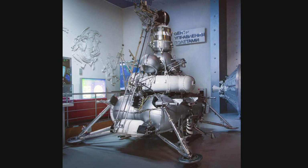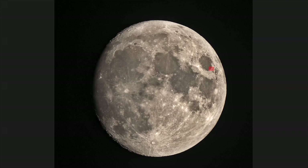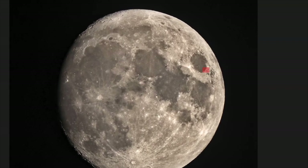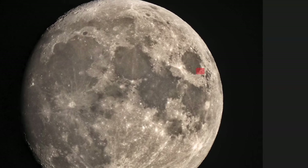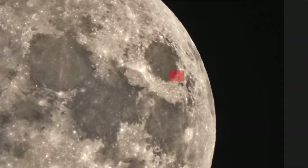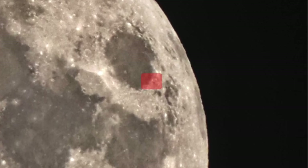Luna 24. Luna 24 was the final mission of the Soviet Luna programme, touching down on August 18, 1976. The lander was able to drill about 6.6 feet into the lunar soil to obtain a sample and successfully launch the sample back to Earth. Luna 24 remains the last Russian spacecraft to visit the moon.